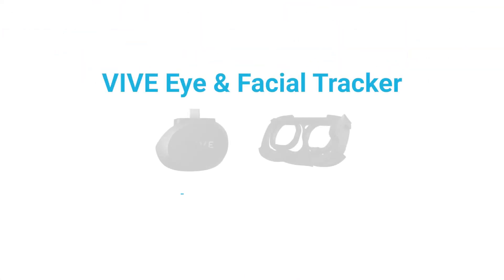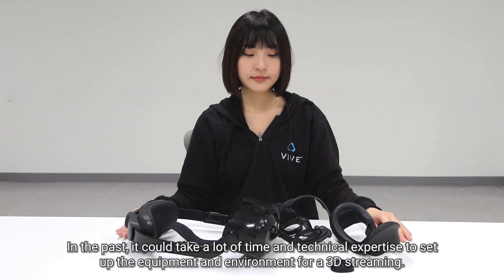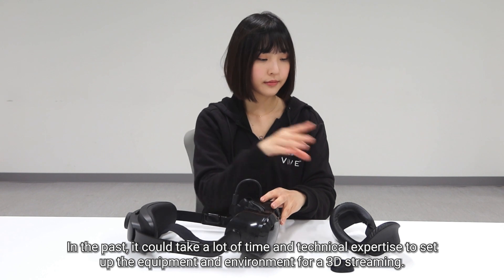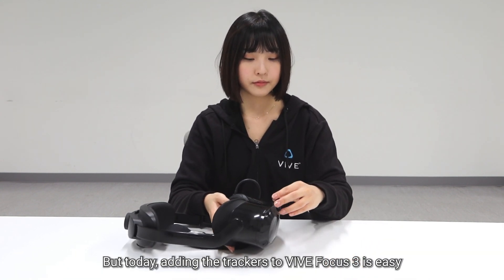Here are our eye and facial trackers for VIVE Focus 3. In the past, it could take a lot of time and technical expertise to set up the equipment and environment for 3D streaming. But today, adding the trackers to VIVE Focus 3 is easy.